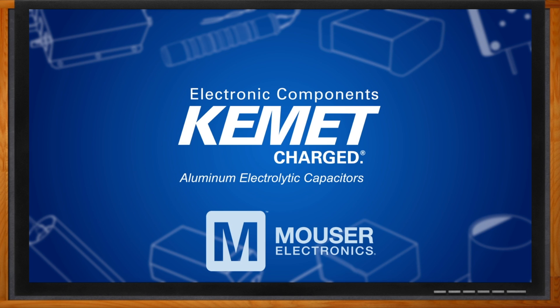And before we get started, don't forget to click that link. There you can find more information about aluminum electrolytic capacitors from Kemet. Hi Nick, thank you so much for joining me. Thank you, Amelia. Thank you for having me. MLCCs are a super hot topic these days, but aluminum electrolytic technology is one that we have yet to discuss.